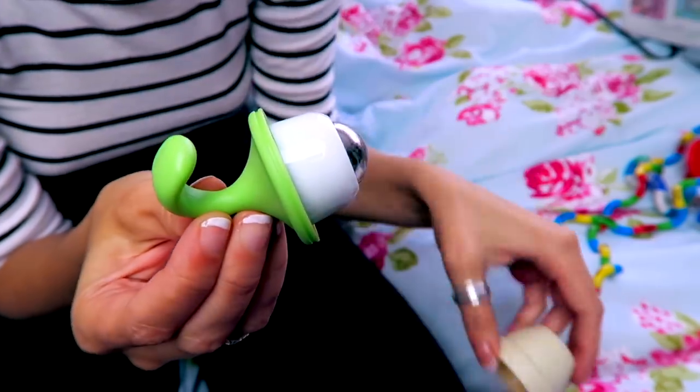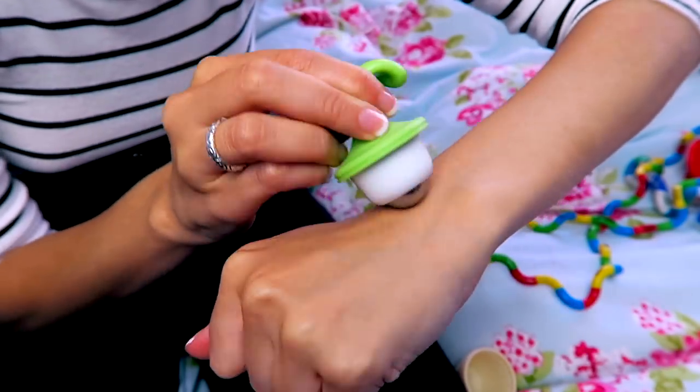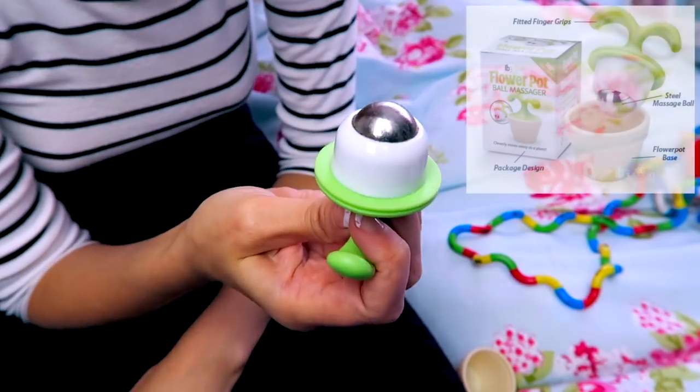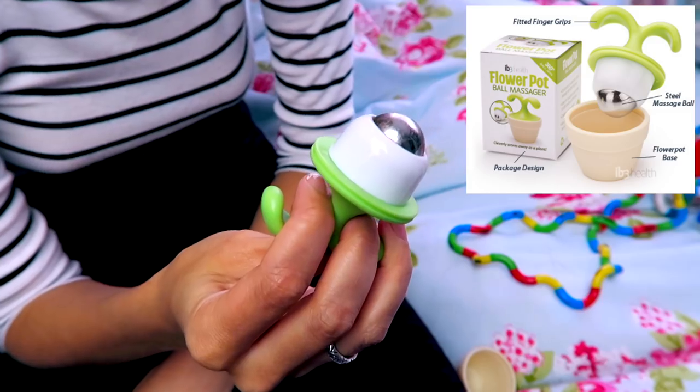Let's go for something that isn't a Tangle toy. I think I found this in Tiger a couple of years ago. It's a massage ball — a flowerpot massage ball. It's so soothing and cold and nice. I like using this on my temples. I'd say this is more of a distraction than a fidget toy.